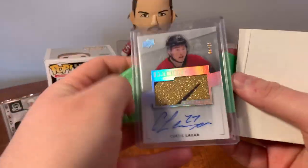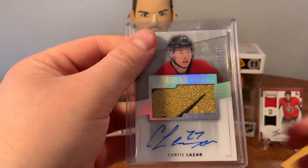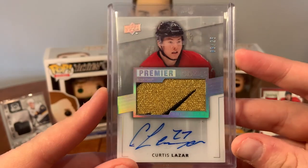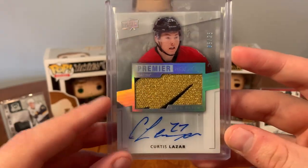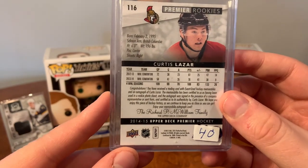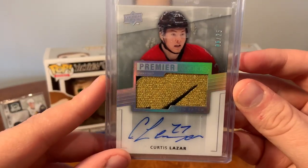Marco sent me a really cool auto patch of Curtis Lazar, so this is a personal collection piece right there. Number 6 out of 25 - beautiful gold patch there. Curtis Lazar from 14/15 Premiere.